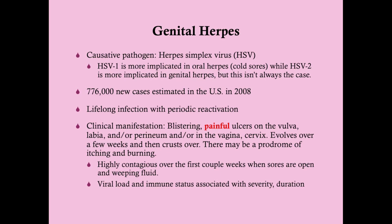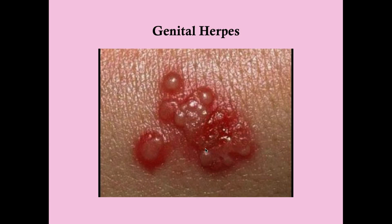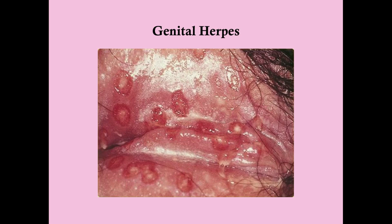Viral load and immune status are associated with severity and duration. The first infection — the primary infection — is usually the worst because you haven't yet made antibodies. Secondary infections are somewhat better as you have antibodies to rein the infection in. If you have HIV with declining CD4 counts, outbreaks will be worse and last longer than the typical three-week average. Herpes hurts significantly, unlike syphilis which is more of an uncomfortable than a painful lesion.